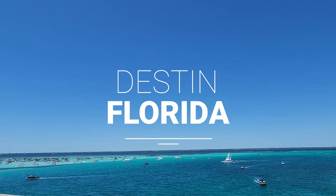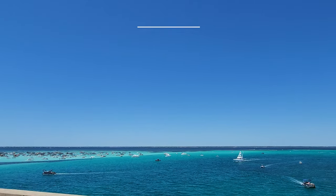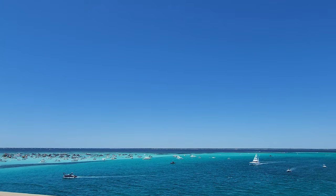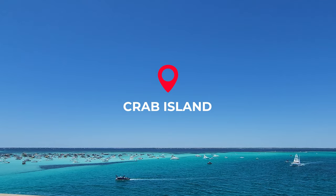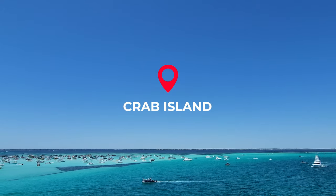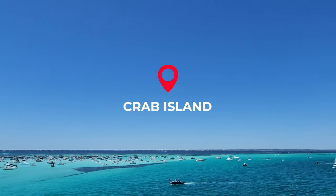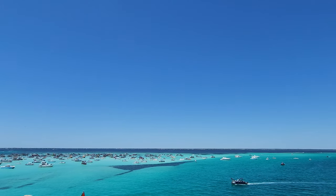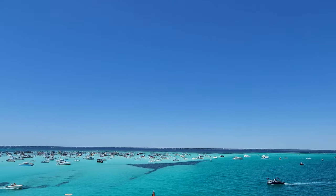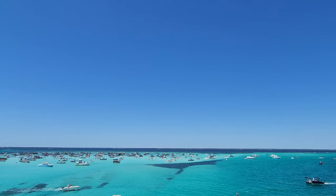Hey everybody and welcome! I'm going to take a day in Destin, Florida and explore a lot of different things. We're driving through, going to stop at various places along the way. First of all, I just cannot imagine — look at that water over Crab Island, it is absolutely gorgeous. We're going to head over to Harbor Walk. I'm so glad you are here, let's go check some stuff out in Destin!